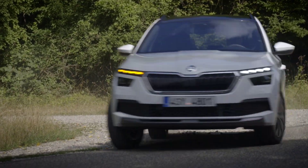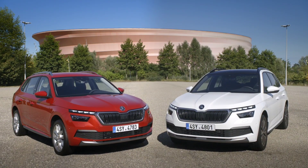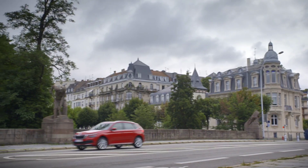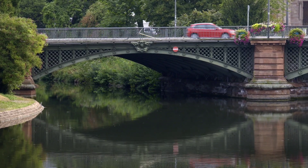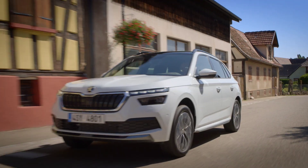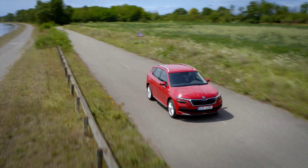It gets the two-part headlamp cluster — a theme now quite common in SUVs — but with its distinctive progressive indicators previously seen on Audis. Staying true to Škoda's design theme, the Kamiq gets simple lines and prominent surfaces that we have already seen on the Scala hatchback in Europe.